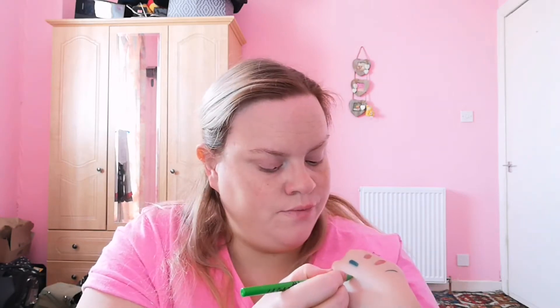And then I've got this pencil here which is the Elf Girl Shockwave Neon Liner in Gotcha — that's like a lime green. I love it. I'm obsessed with coloured liners. Happy, happy days.